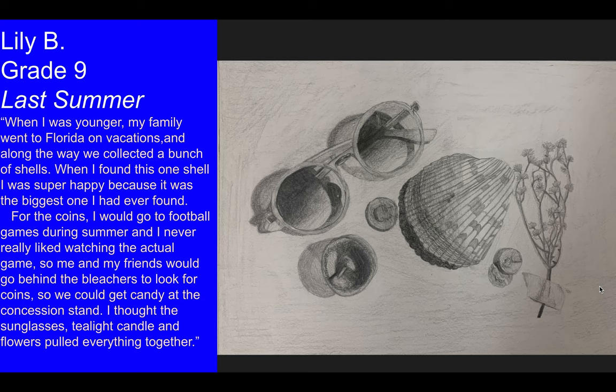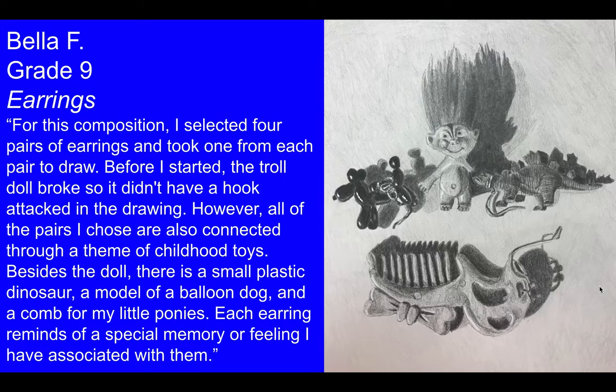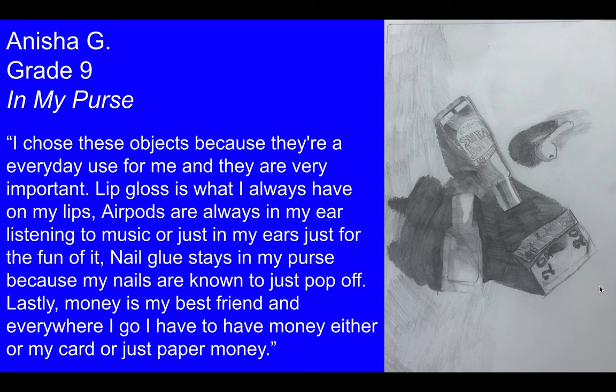Students also learn to include their own personal voice and intent, being articulate about the objects they choose to draw. You can see that Bella was inspired by this collection of toys from her childhood. Anisha was inspired by objects from her purse — the things that get her through the day — really elevating ordinary things into extraordinary pieces of work.